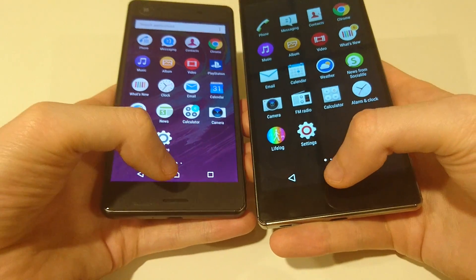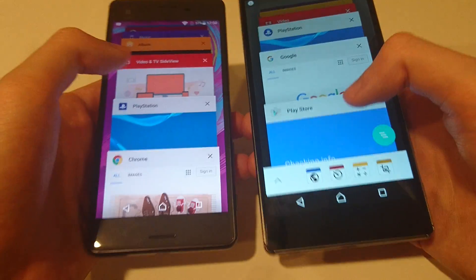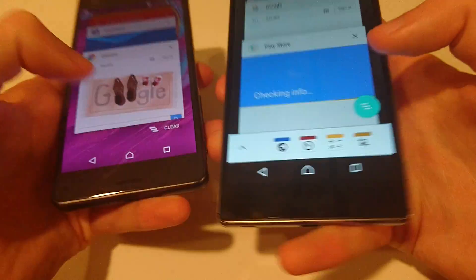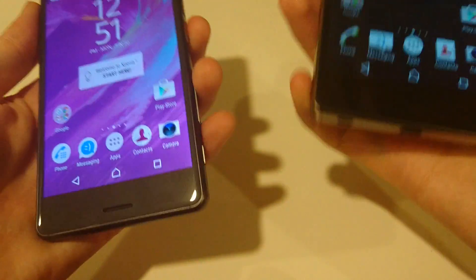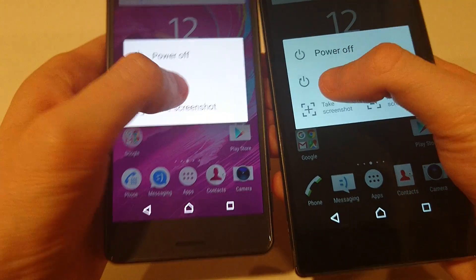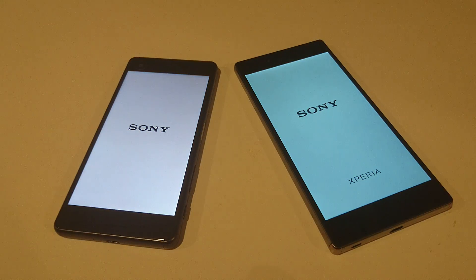One last test — we're just going to restart these phones. Let me know if there's a game you want to see; I can do a more in-depth test. Let's close out of the apps — again, faster on the X Performance. Alright, restart. So a little bit faster there for the X Performance.